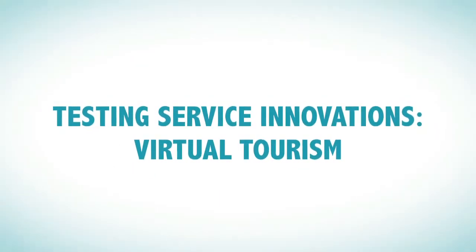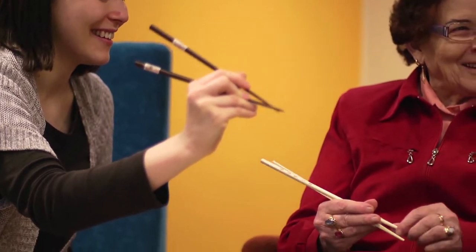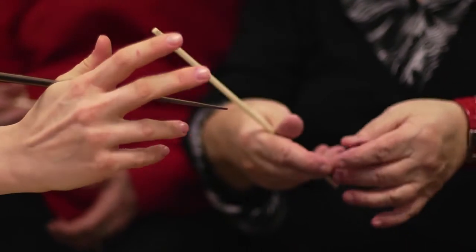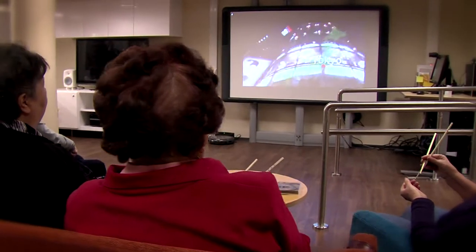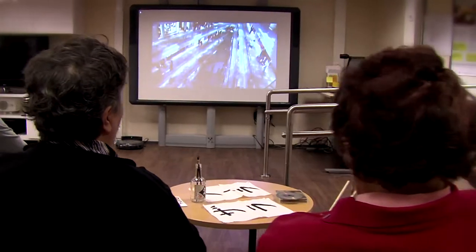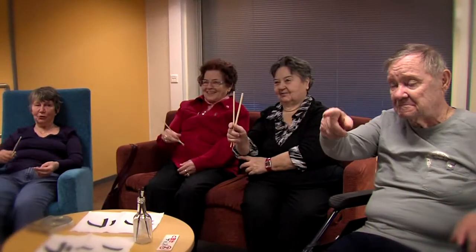As part of their cooperation, companies are using the Smart Home as a testing platform for new types of service. One of the latest service concepts is virtual tourism. It allows people that are unable to travel to take a package tour in their own living room. The armchair travellers can experience the destination with their senses. The experience is made more real with the help of food, music and objects that are typical of their destination.